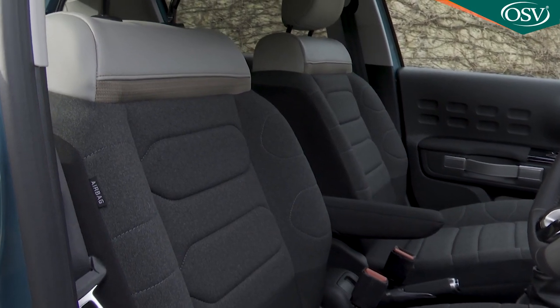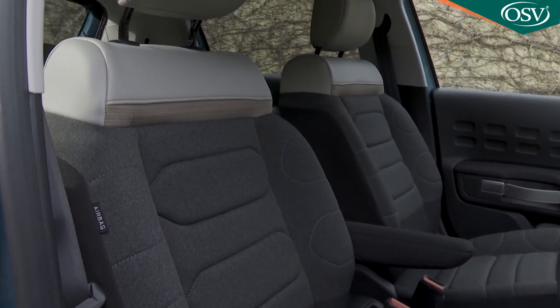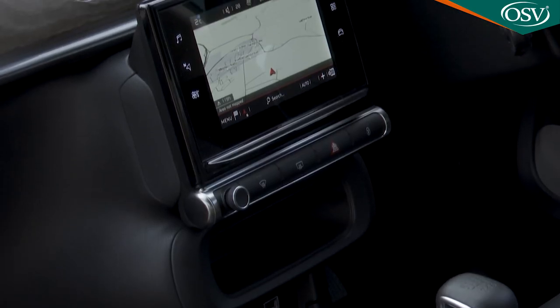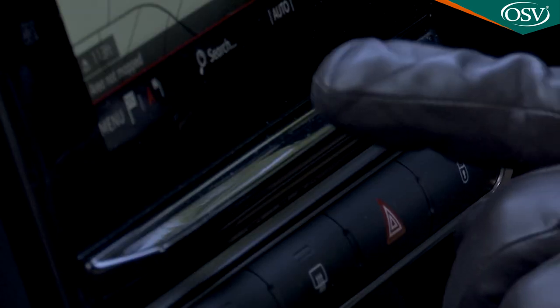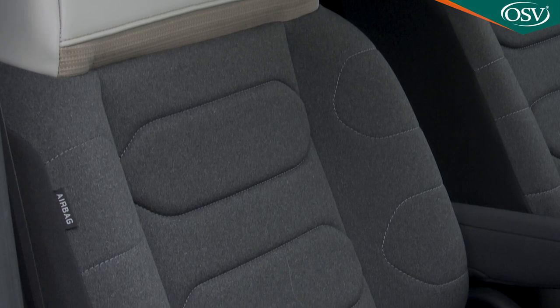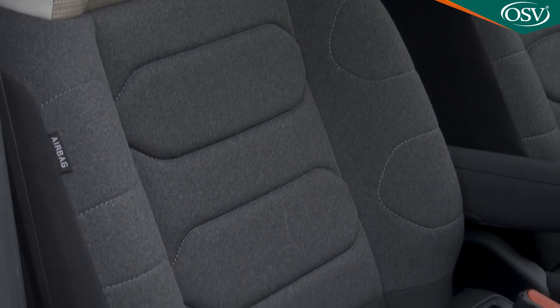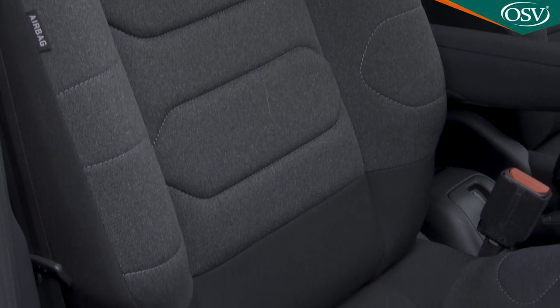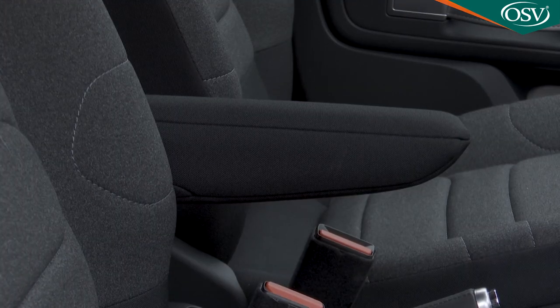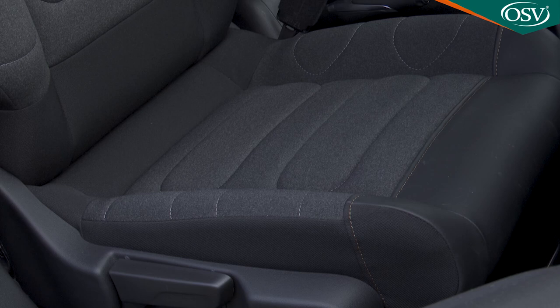Changes to this revised model include a glossier finish for the central seven-inch infotainment screen, now standard with Apple CarPlay and Android Auto smartphone mirroring. It also gains a little lower ledge to rest your finger on, and on this top spec model you also get these cosseting Advanced Comfort seats, fitted out with lumbar support and an armrest, created using thickened fabric and special foam that can be up to 15 millimetres thick.